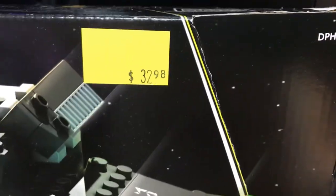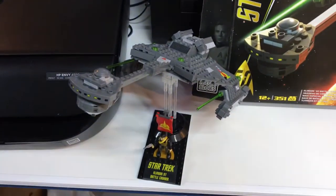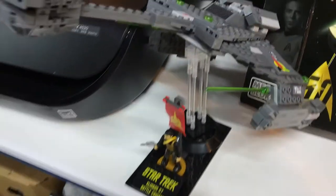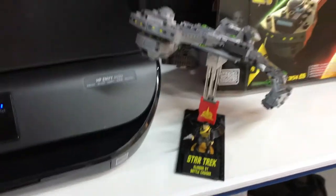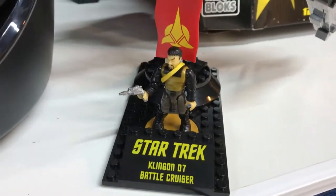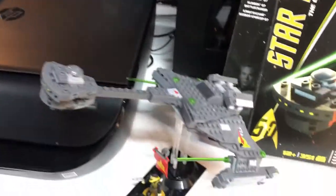I paid $32.98. I'll just do a brief review of this. It is a pretty cool looking Megablock. Comes with a little stand here — the stand does swivel, so if you want to set it up on display, you can set it up however you want. Comes with a little guy with a phaser or a disruptor — probably holding a disruptor, not a phaser. Instructions were pretty easy to follow.